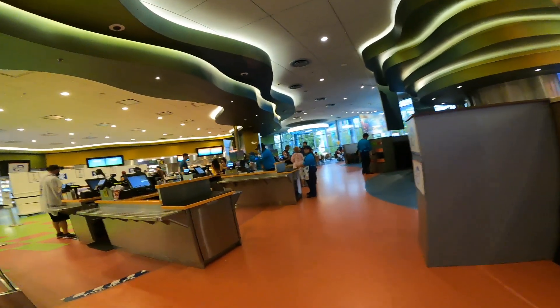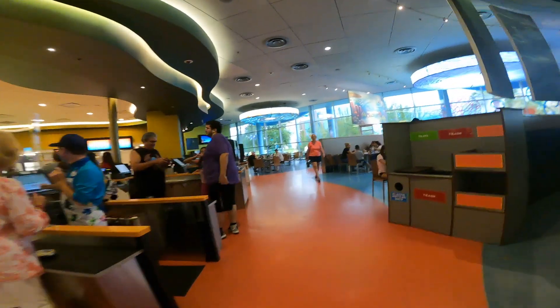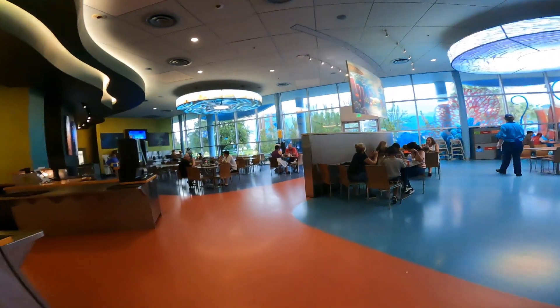You can fill the drink cup with coffee, hot chocolate, soda, or milk as often as you want at any of the resorts for the length of your stay. The drink cups change every year so my kids like to collect them. This year they've got an upgrade and they look a lot cooler.